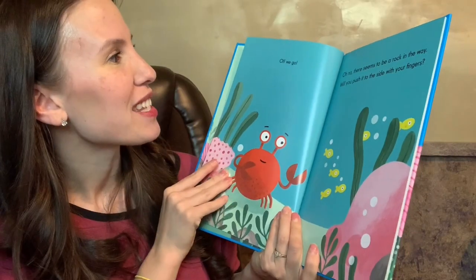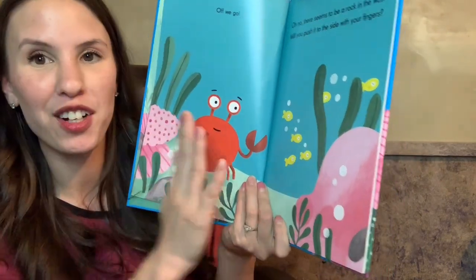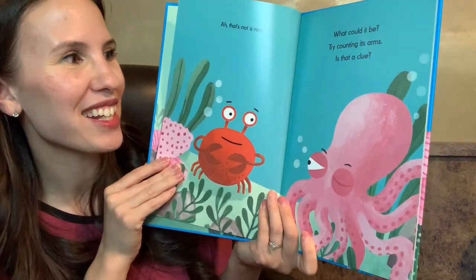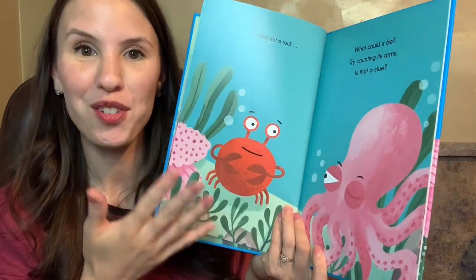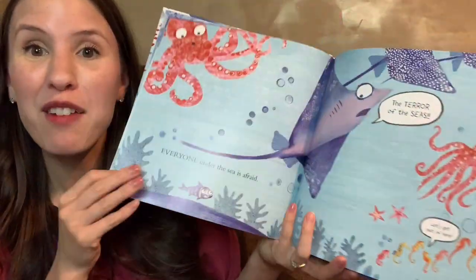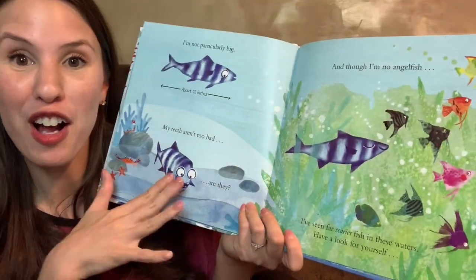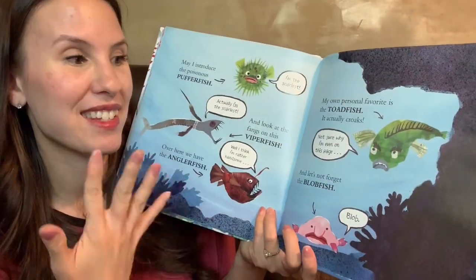Crab says things like, 'Off we go! Oh no, there seems to be a rock in the way — will you push it to the side with your fingers? That's not a rock, who could it be? Try counting its arms — is that a clue?' So you have a little story but it's also teaching kids vocabulary. Steve: Terror of the Seas is so much fun too — Steve is a little fish and everyone's scared of him and he doesn't understand why. It's a great book that teaches non-fiction concepts in a really fun storybook style.